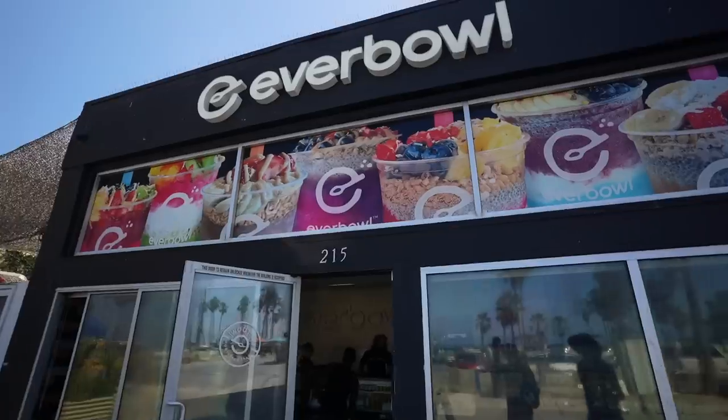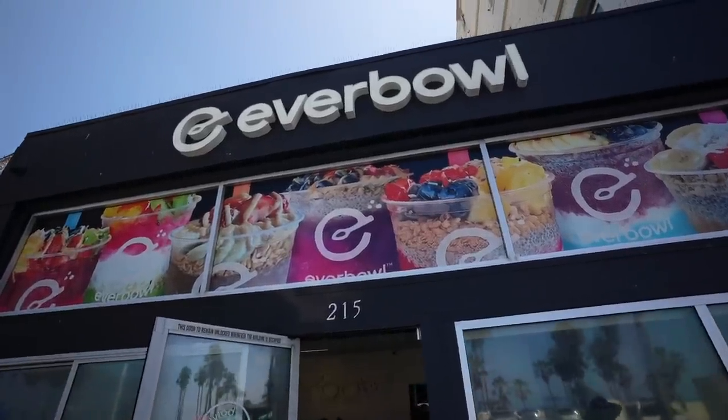So we're going to get a smoothie bowl at this Everbowl place. Usually we would make it at home, but because it's our last day we don't have a ton of food left, so we're just going to take advantage of the wonderful options around here. We're also going to make something at home and then go out for dinner as well.